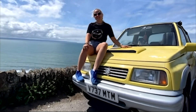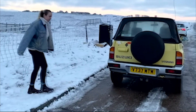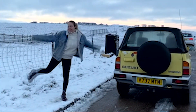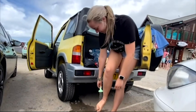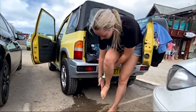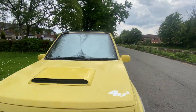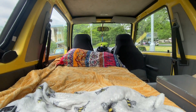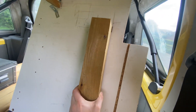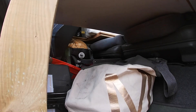Hi, welcome to Wild Mads. My name is Maddy and this is Vienna, my 1999 Suzuki Vitara. We've been on many adventures together and I thought it was time to show you around. During the summer of 2020, I turned Vienna into the tiniest little home on wheels. So stay tuned while I show you around and subscribe to see more of our adventures. I hope you enjoy.